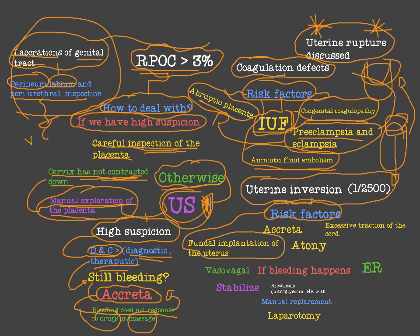The risk factors for uterine inversion include: fundal implantation of the placenta; placenta accreta — adherence of the placenta to the uterus; atony — weakness of the contractions of the uterus, which leads to a smooth and large uterus that can easily undergo inversion; and excessive traction of the cord, which pulls the upper segment of the uterus and causes uterine inversion.